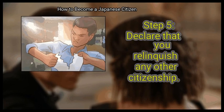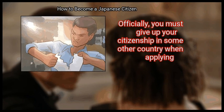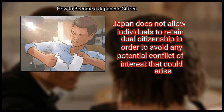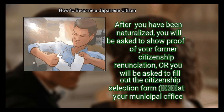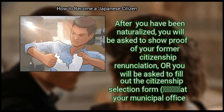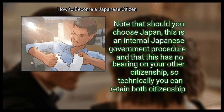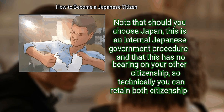Step 5: Declare that you relinquish any other citizenship. Officially, you must give up your citizenship in some other country when applying. Japan does not allow individuals to retain dual citizenship in order to avoid any potential conflict of interest that could arise. After you have been naturalized, you will be asked to show proof of your former citizenship renunciation, or you will be asked to fill out the citizenship selection form at your municipal office. Note that should you choose Japan, this is an internal Japanese government procedure and has no bearing on your other citizenship.